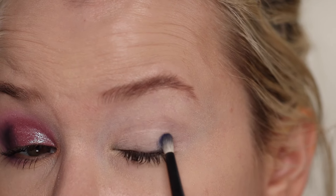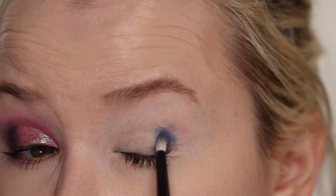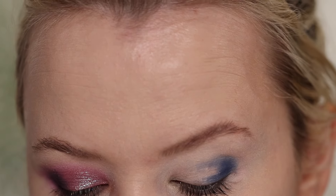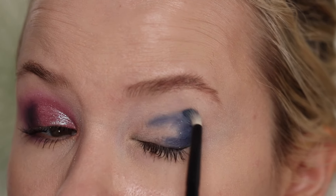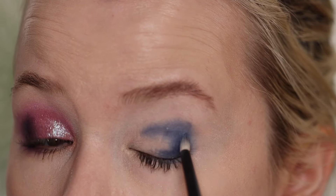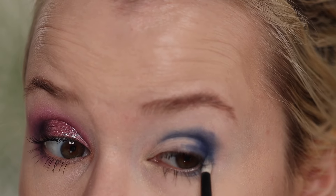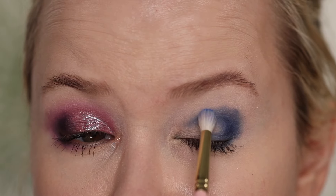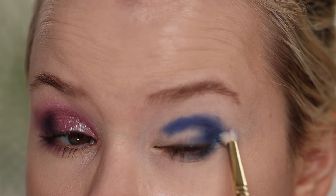For the second look, picking up Nest and popping it onto the outer corner, just laying it down and ringing it just a little bit into the crease, blending as I go, adding a little bit more on the outer edge and on the lower lash line. Then picking up Glacial — and that is so much darker than I thought it was going to be.